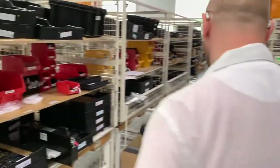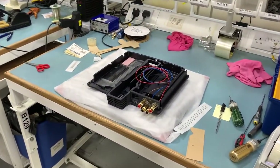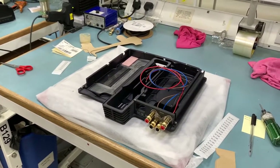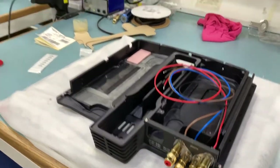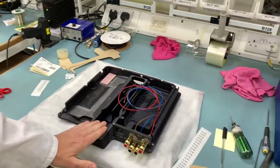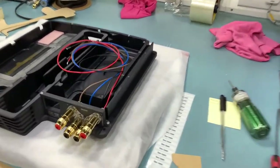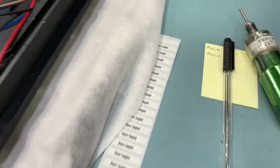Over here you can see a Climax amplifier beginning its life — the fully CNC'd metalwork, the billet aluminium chassis. We'll see a little bit more about that as we go round the factory. Once this is built, Sharon will test it, she'll put her name on it, and that will live on the bottom of the amplifier forevermore.